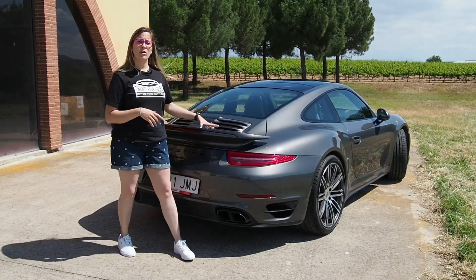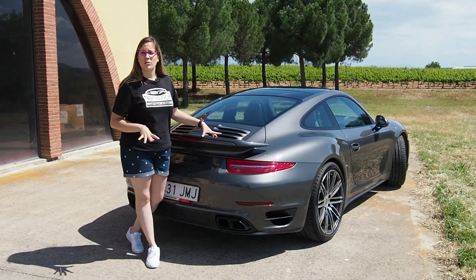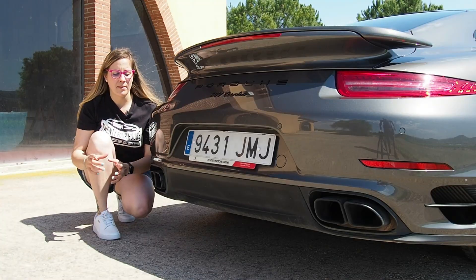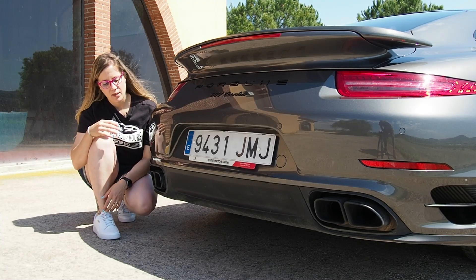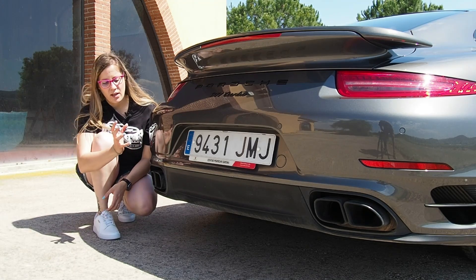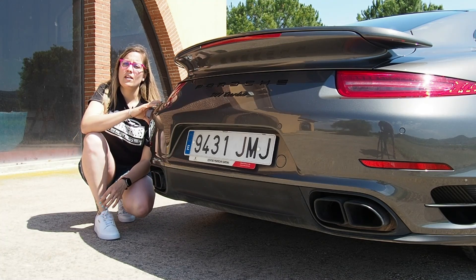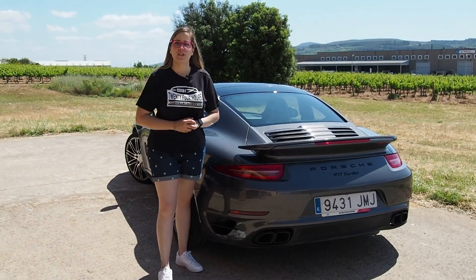El alerón, otro símbolo identificativo de las versiones Turbo, en esta generación parece recatado. Pero no os dejéis engañar, que forma parte de la aerodinámica activa. Y desplegado a su máxima altura, luce imponente. La salida de escape, dos a cada lado, es la única parte que no me acaba de convencer. Su forma rectangular desentona con las líneas redondeadas del coche. Además, su acabado en negro, igual que el faldón, hace que no luzca. El color de esta unidad, ágata metalizado, le sienta como un guante y disimula muy bien las pretensiones de este modelo.